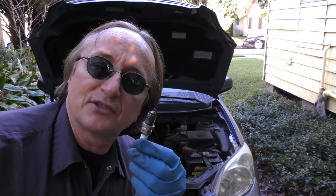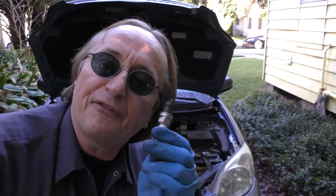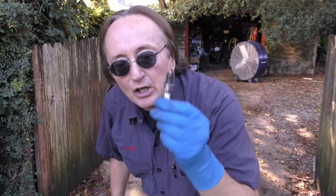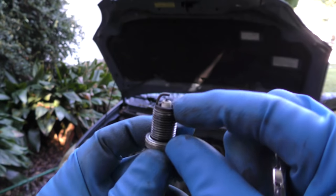For example, this Toyota has 68,000 miles on it, the plugs have never been changed, and they still have plenty of life left in them. I've seen some cars with Iridium plugs that had 200,000 miles on them with the original spark plugs and they still ran fine, but I wouldn't push it that far.